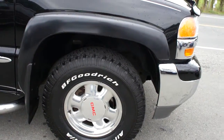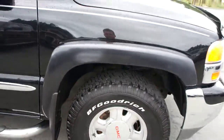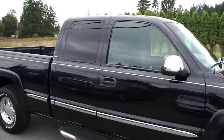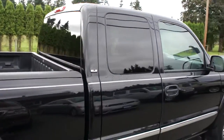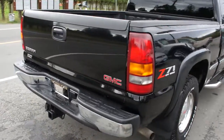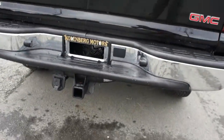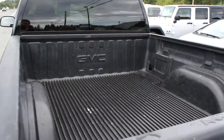Chrome 16 inch alloy wheels with BF Goodrich all-terrain tires in great shape — about 80% all the way around. Stainless steel step bars, SLE model, tinted privacy glass in the rear, trailer tow package, and a factory GM box liner.